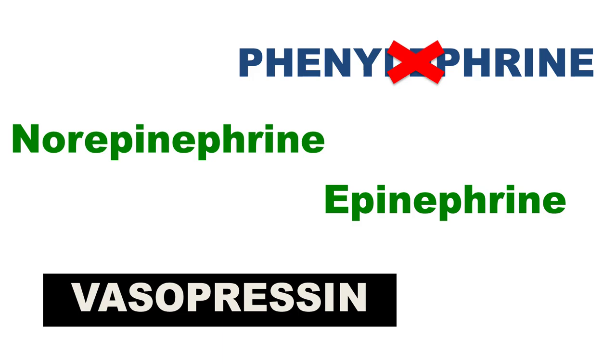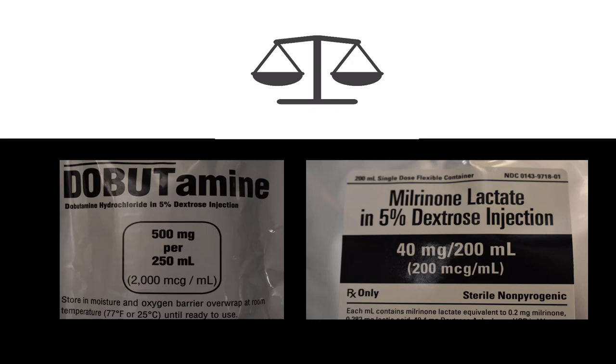When things aren't going well, inotropes can help you augment RV contractility. Dobutamine and milrinone are both well studied in this context — it's really dealer's choice. Just remember that both of these agents can promote hypotension and often require a second agent to be on board at the same time.